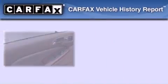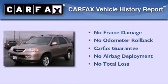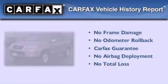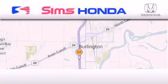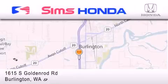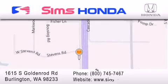Not to mention that this Acura qualifies for the Carfax buyback guarantee. Please call today to reserve this vehicle for a test drive. Sims Honda is located at 1615 South Goldenrod Road in Burlington. Our goal is to exceed all of your expectations to ensure that you'll return for future visits.